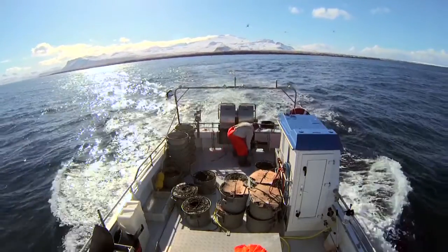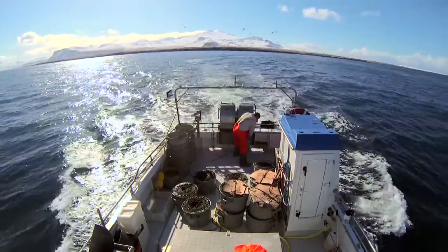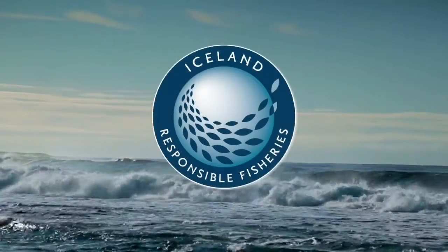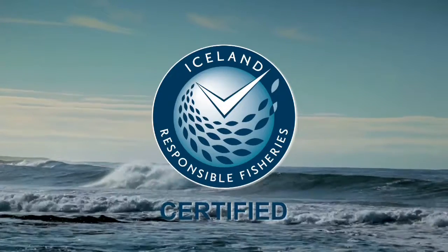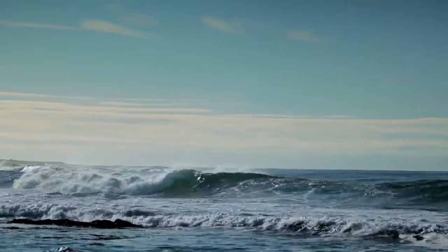The verification of responsible management of Icelandic cod fisheries is a natural demand that Icelanders have met through independent third-party certification in accord with the highest international requirements.